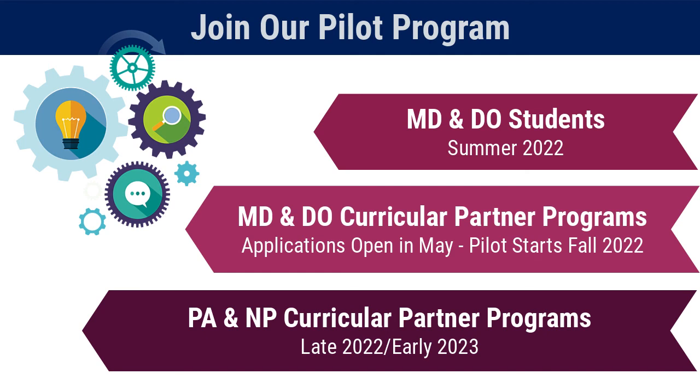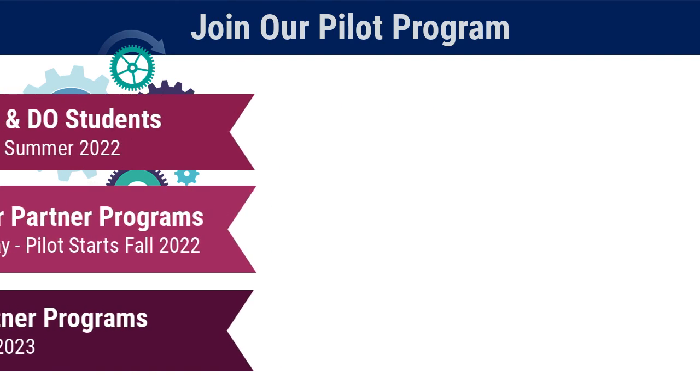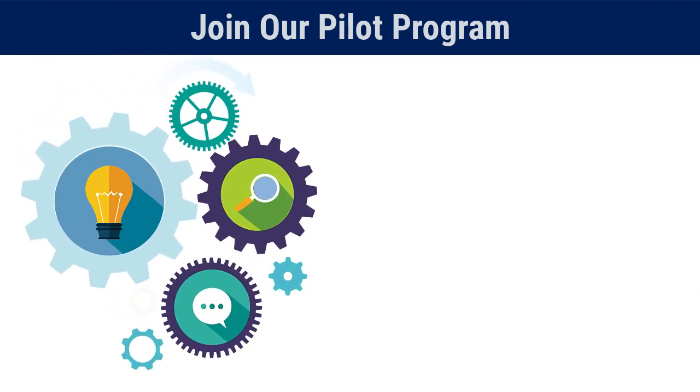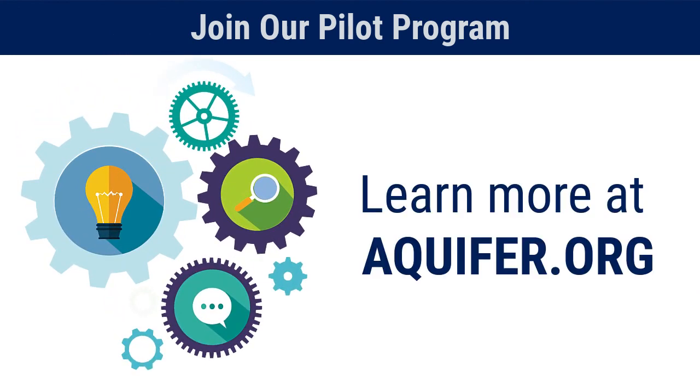In addition to early access to Calibrate, pilot programs will have access to faculty development training on using Calibrate for effective student coaching. This is a unique chance to become a part of our innovative process, providing critical feedback as we prepare to serve the whole medical and health professions education community.